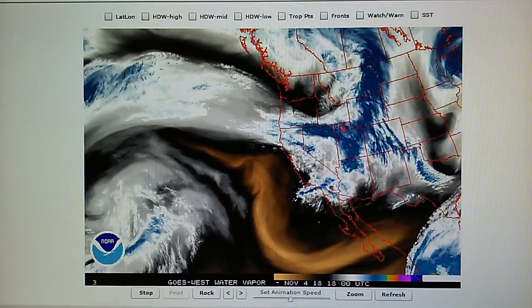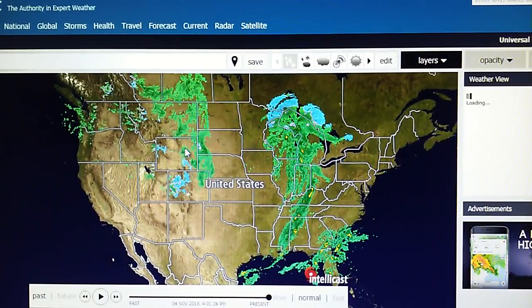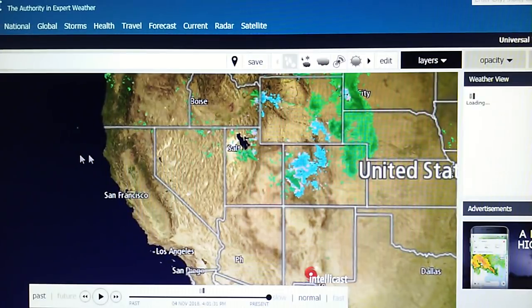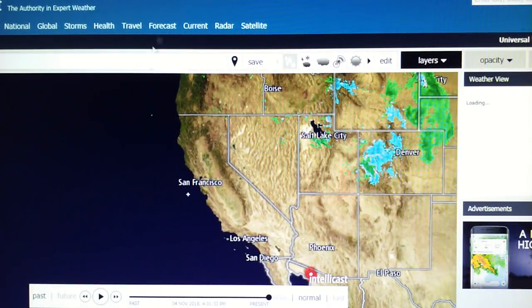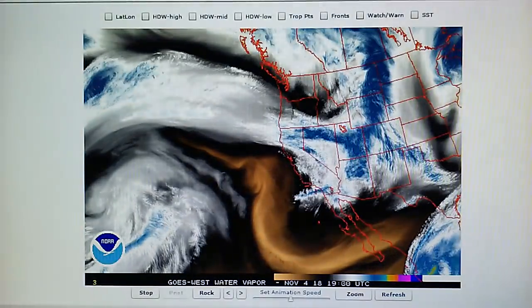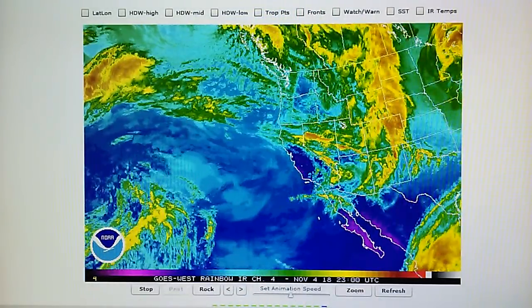We have no precipitation. You can see plenty of rain out there in the Midwest and zero out here on the West Coast. This is really amazing — zero rain with all this moisture activity going on. Look at all that moisture moving down through California.